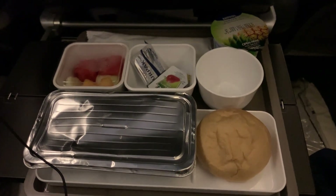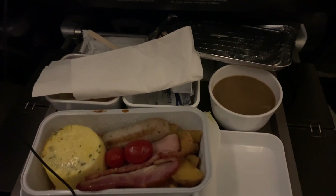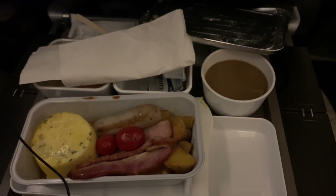Then breakfast was served. It was a choice among a fruit platter, fried noodles, and English breakfast. I went for the last option, which tasted very nice.